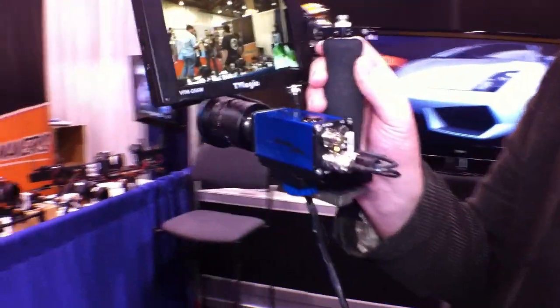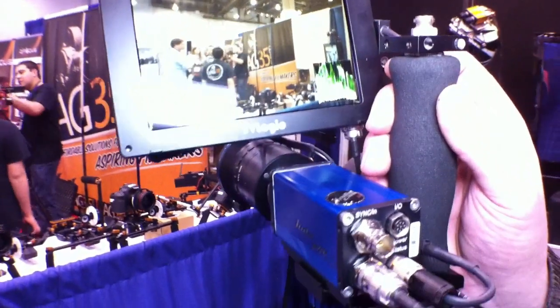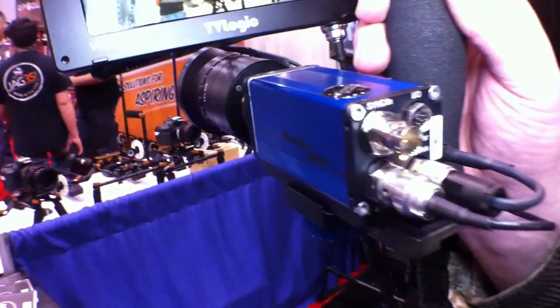Also, with our older models we have the same form factor, so the camera housing is very small, which is extremely nice for stereo shooting because the cameras can go very close together, down to an interocular of 40 millimeters.